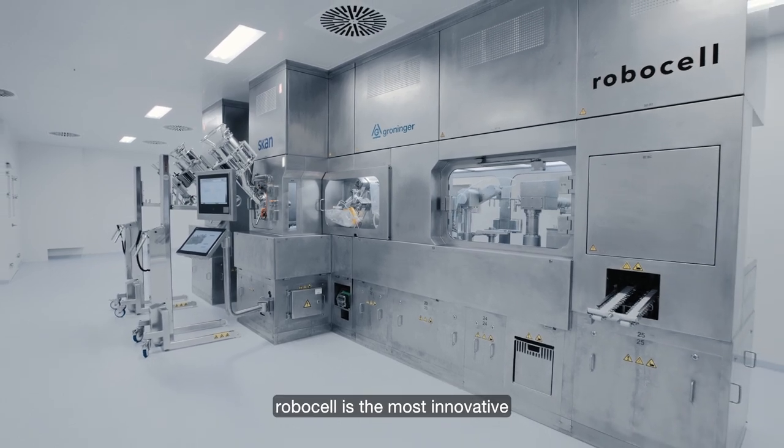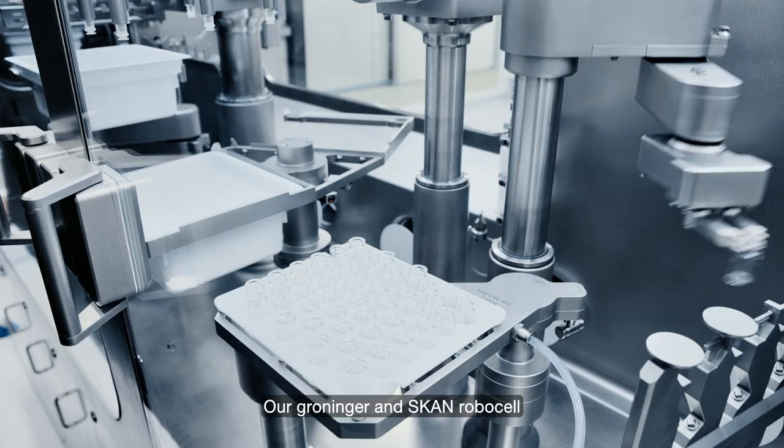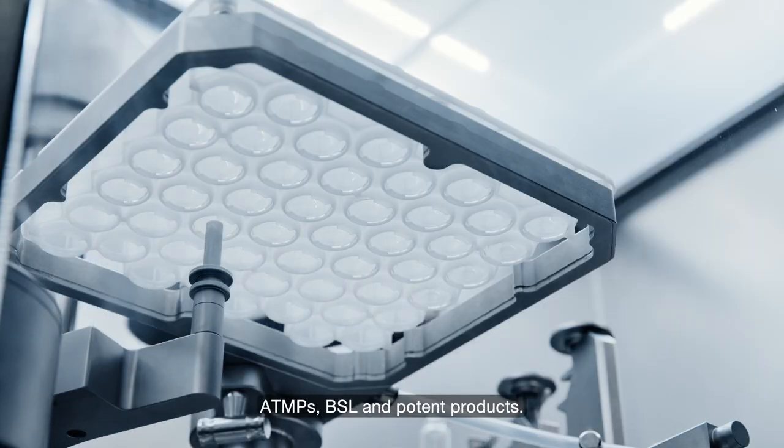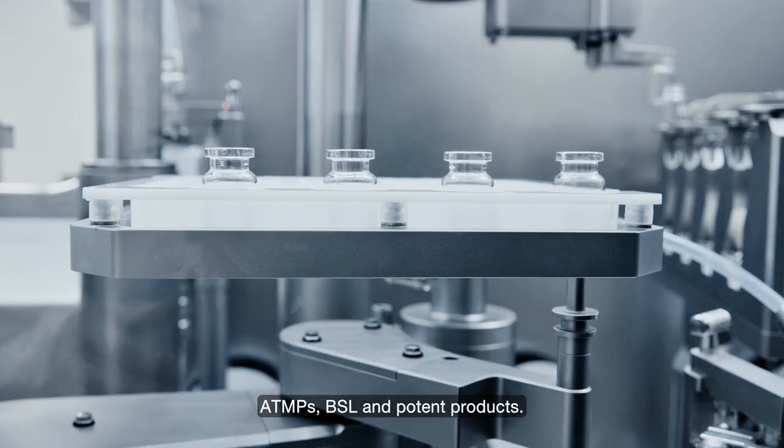RoboCell is the most innovative robotic filling line on the market as we had the chance to develop it according to our customer needs. Our Groninger and Scann RoboCell is able to process biologics, ATMPs, BSL, and potent products.